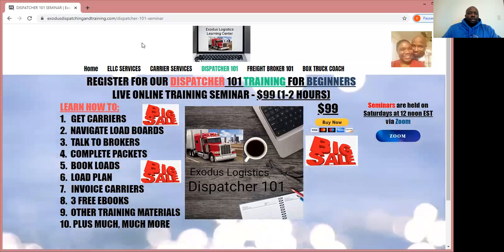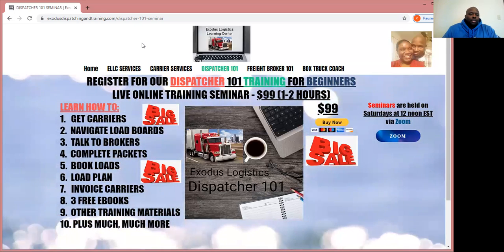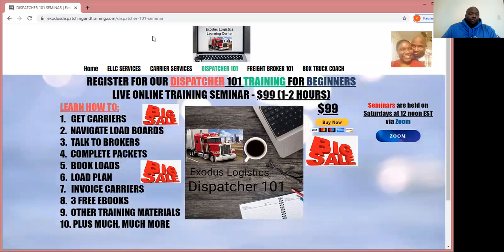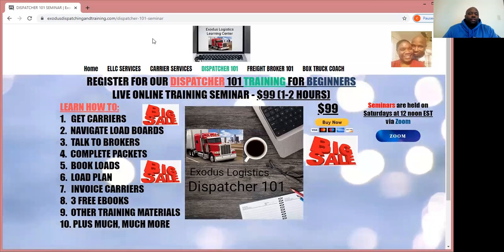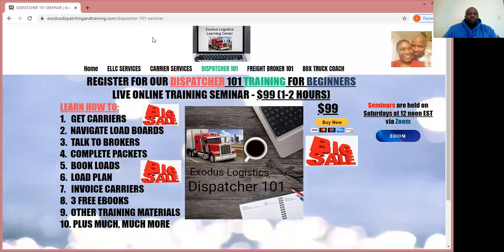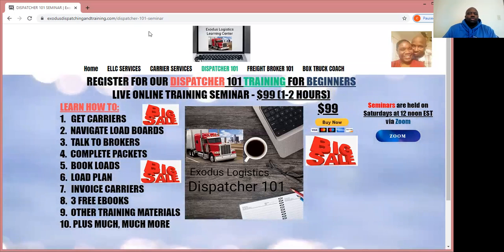I look forward to seeing you in the Zoom training to teach you about being an independent freight dispatcher so you can run your own company and learn how to be entrepreneurs. This Saturday, December 5th, 12 noon Eastern Standard Time via Zoom — Dispatcher 101 Training for Beginners live Zoom training seminar. Hope to see you there and good luck to you.